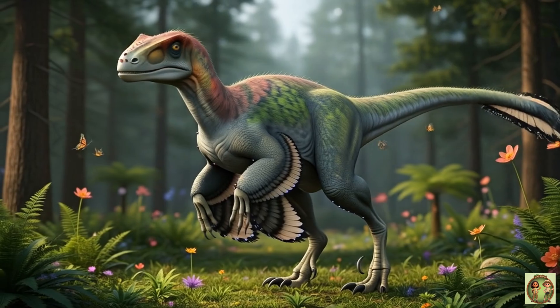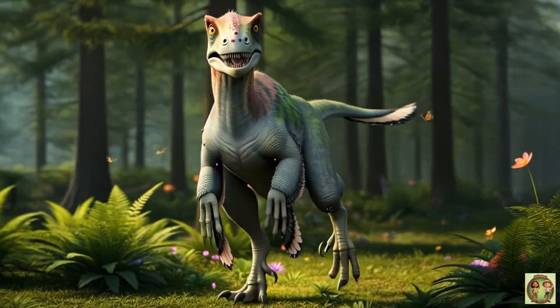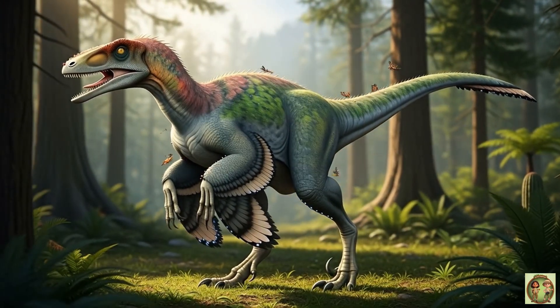Deinonychus was about 3 meters long. That's as long as a car! Imagine that big dino running past your driveway!